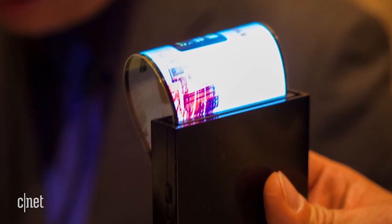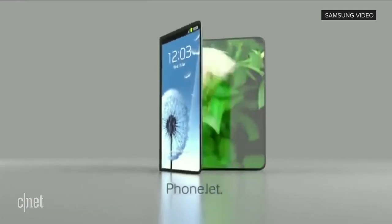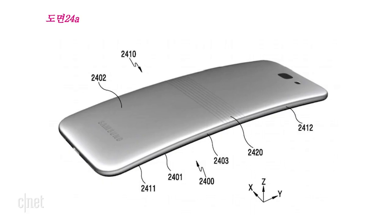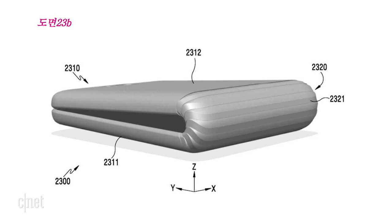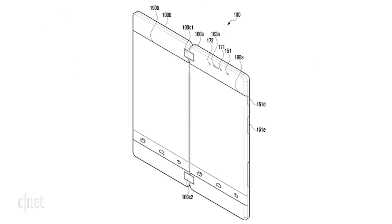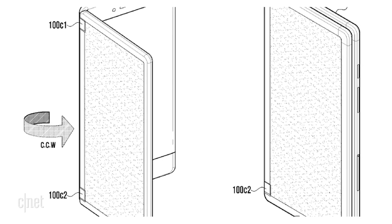So what do we mean by foldable? Samsung has been tinkering with flexible screens for years. The company made a concept video of a phone screen that can just fold flat into your pocket. There's also a patent that Samsung has for a phone that folds up like a wallet. But what is more likely is something from another Samsung patent, where the phone has two side-by-side screens with a hinge that unfolds like a book.